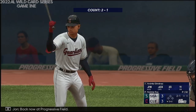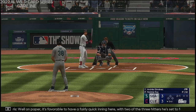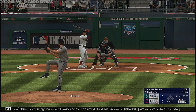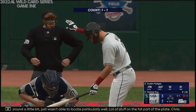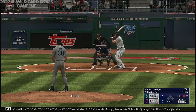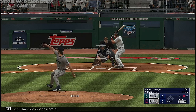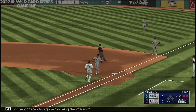Back now at Progressive Field, and now Andres Jimenez. On paper, it's favorable to have a fairly quick inning here with two of the three hitters batting from the left side — same side he throws from. He wasn't very sharp in the first, got hit around a little bit, just wasn't able to locate particularly well. A lot of stuff for the fat part of the plate. He wasn't fooling anyone. Sometimes it's location, sometimes it's being too predictable, sometimes you're tipping your pitches — he's going to need to figure it out quickly. Swing and a miss, and there's two gone following the strikeout.